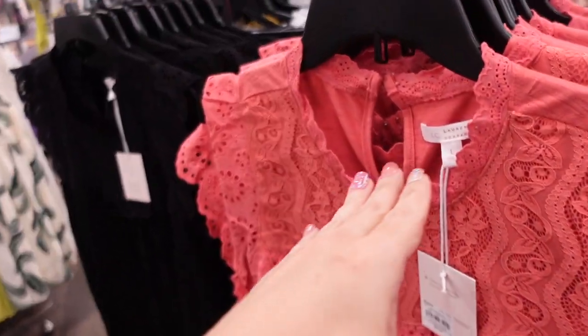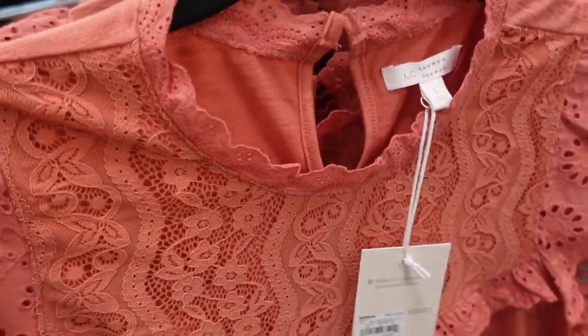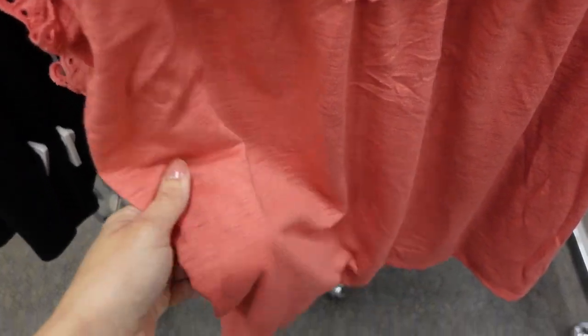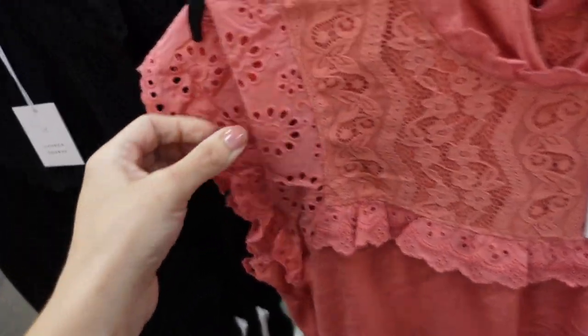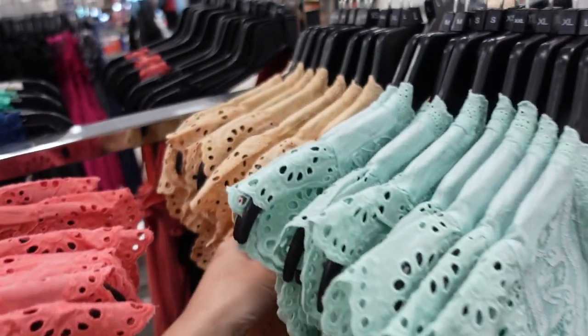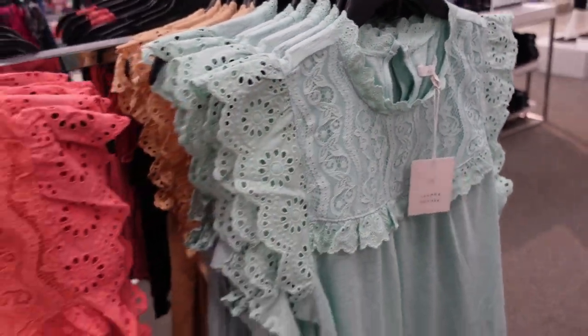New high neck eyelet tops from Lauren Conrad. This one has that scallop trim, a flutter sleeve with eyelet, laced through the front with eyelet trim. The bottom is a t-shirt material so there is some texture, and it has a keyhole with a fabric-covered button. Comes in pink, black, mint, and beige. Regularly $40, on sale for $31.99.